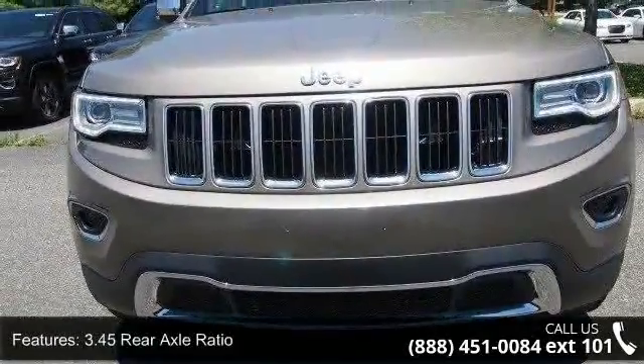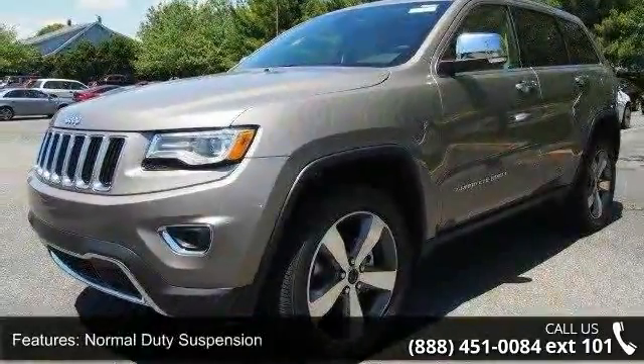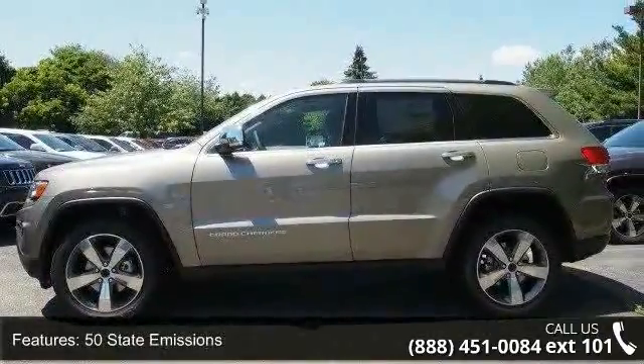Enjoy these notable features: 3.45 rear axle ratio, normal duty suspension, 50 state emissions, engine auto stop-start feature, and automatic full-time four-wheel drive.